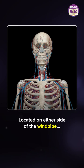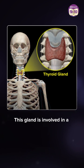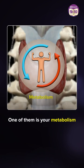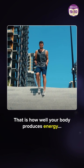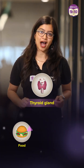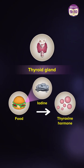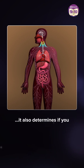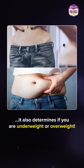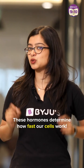Located on either side of the windpipe, below the Adam's apple, this gland is involved in a lot of key processes. One of them is your metabolism — that is, how well your body produces energy from the food that you consume. Your thyroid gland utilizes the iodine from your diet to produce thyroxine hormone. Since the thyroid hormones monitor your metabolism, it also determines if you are underweight or overweight. Essentially, these hormones determine how fast our cells work.